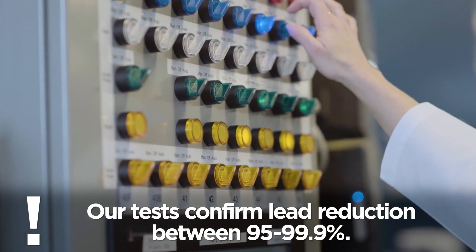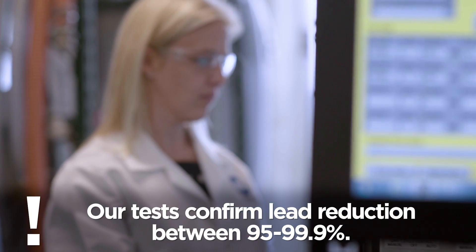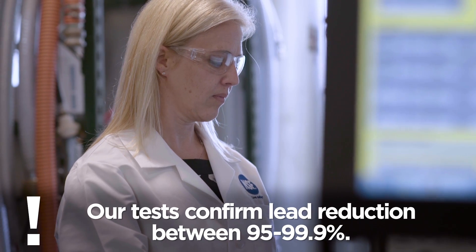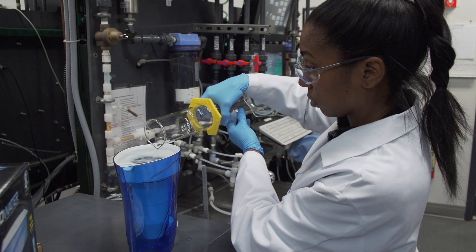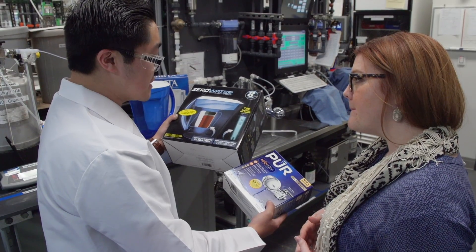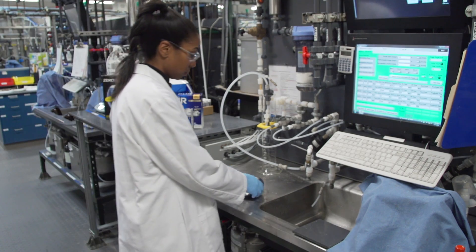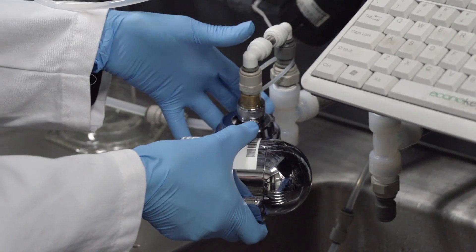Our tests confirm lead reduction between 95 and 99.9%, which is well below the limits set by the World Health Organization and Health Canada. This is because the little bit that may remain is so microscopic that it can't be seen even with the most powerful scientific instruments. We only allow certified manufacturer claims for those that have been tested to meet our standards.